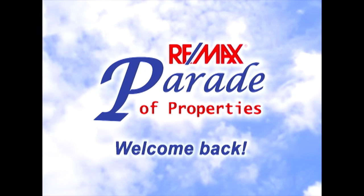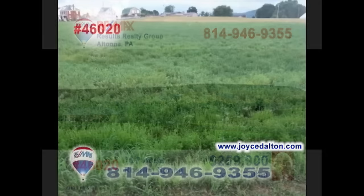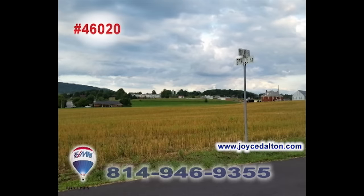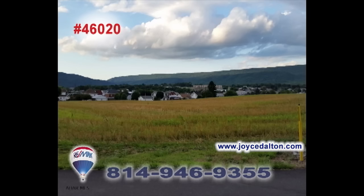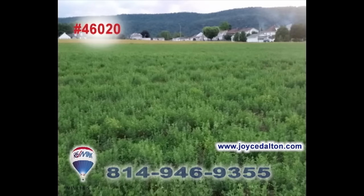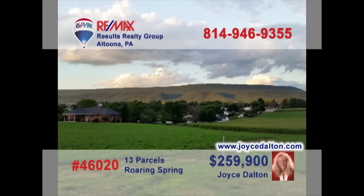Welcome back to the RE-MAX Parade of Properties. Joyce Dalton, a member of the RE-MAX Hall of Fame, welcomes you to this abundant land located in Roaring Spring. See the potential of these parcels, as anyone with a vision and a plan can turn this into something extraordinary. This relaxed and wonderful country setting can put anyone's mind to ease as the warm, crisp sunset hits the horizon. If you think you can create something even more beautiful than it is now, let RE-MAX Hall of Famer Joyce Dalton know. Schedule an appointment today.